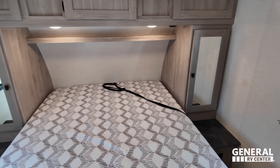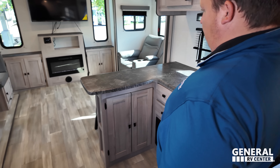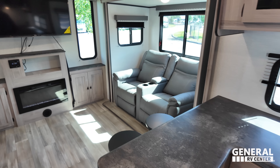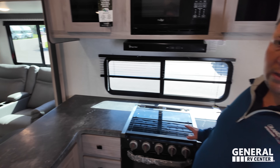Nice bedroom up front here. Right next to that is the split bath in the middle. Right behind that is the kitchen. And then all the way in the back is the living area and dining area. We're going to start back there.